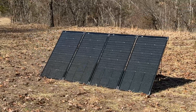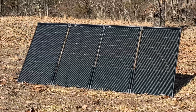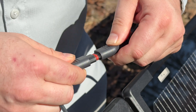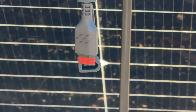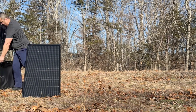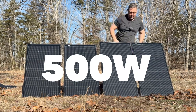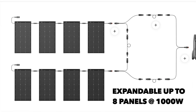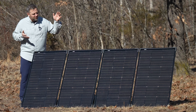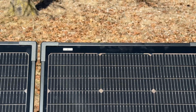Hey folks, welcome back to Adventure Gear TV. Today we're diving deep into the world of solar power with a comprehensive review of these 125 watt bifacial modular solar panels from EcoFlow. These panels come in three configurations: 125 watts, 250 watts, and a 500 watt package, so you can choose the setup that best suits your needs. Whether you're a seasoned off-grider or just starting your adventure into sustainable living, these panels have something to offer.